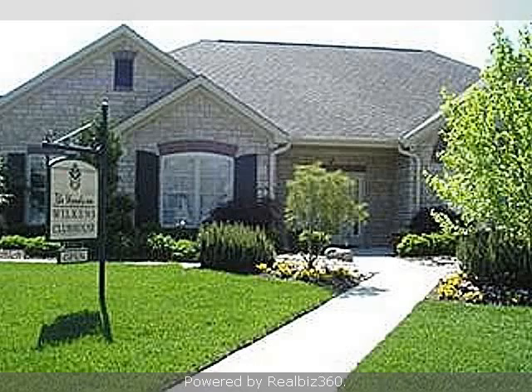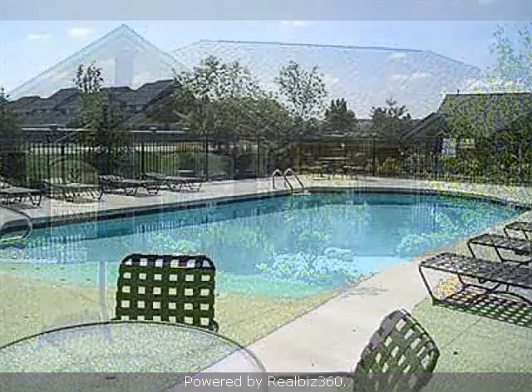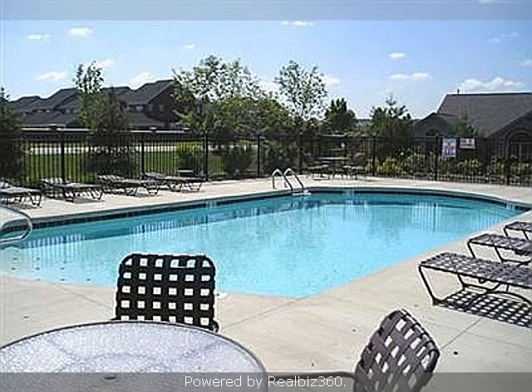This property is represented by Karen Keating Heaney with Huff Realty.